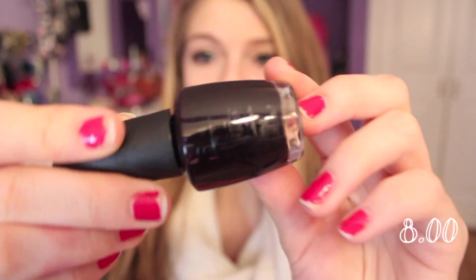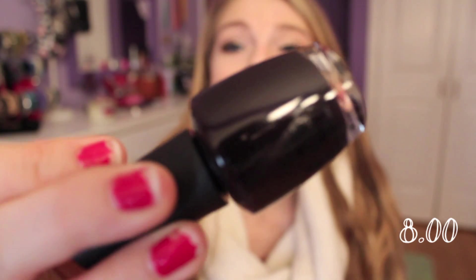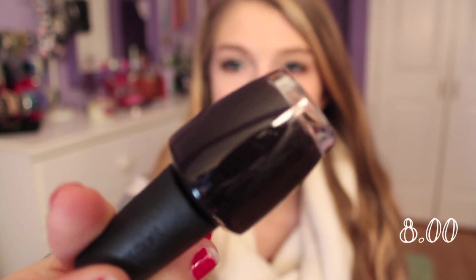I feel like everyone has this nail polish except for me, so I decided to get it. This is OPI's Linkin Park After Dark — it's a really pretty color. It looks pretty dark, like a black, but it does come off a little bit lighter on your nails. I love this.